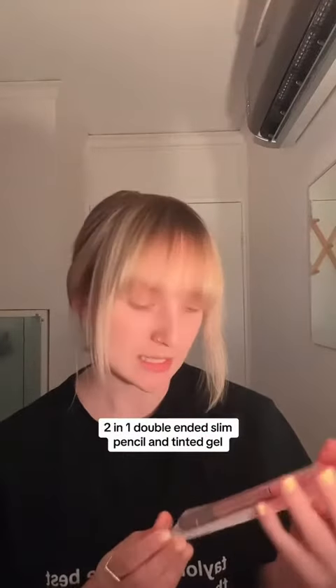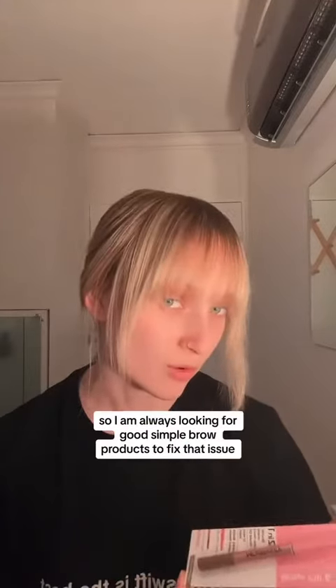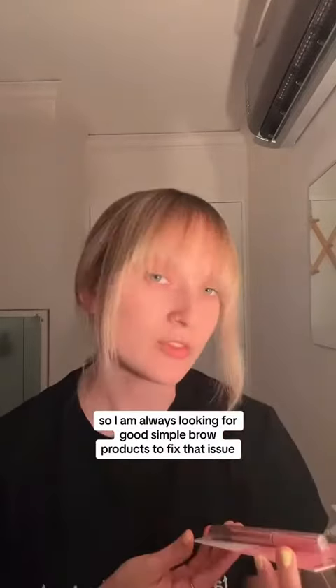Two-in-one double-ended slim pencil and tinted gel. I have very stubborn eyebrows — they grow down, so I am always looking for a good simple brow product to fix that issue.